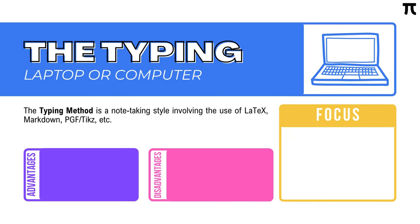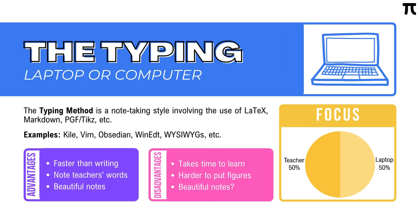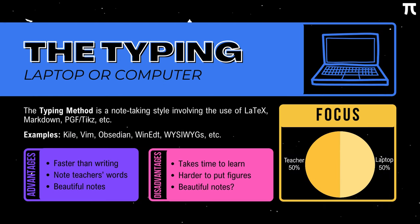Next, we have the typing method — using LaTeX, Markdown, PGF/TikZ, etc. In terms of focus, it usually has a good balance between laptop and teacher, roughly 50-50. Advantages: it can actually be faster than writing if you're already good at it, you'll have extra time to note what your teacher is saying, and you'll create beautiful notes you can store online for future use. Disadvantages: it takes quite some time to learn, it's harder to add pictures and figures, and you might focus too much on making your notes look beautiful instead of listening. Personally, I haven't fully mastered this method yet, but several mathematicians say that after practice it becomes better than writing. I suggest you try it if your goal is to create beautiful math notes to share with others online.